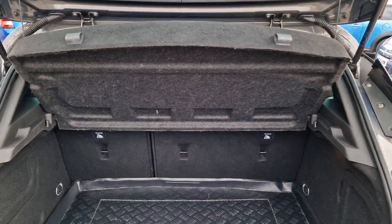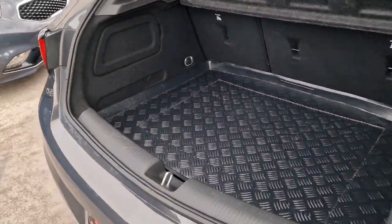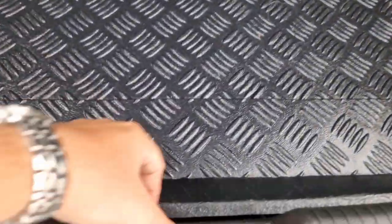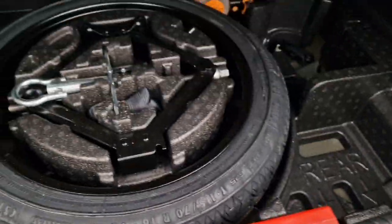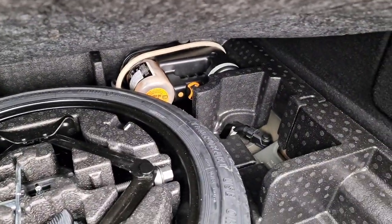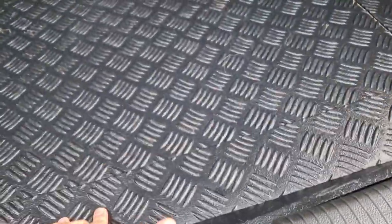Split folding rear seats, parcel shelf at the top, really good size boot space. Load cover — this does come out obviously. It's in good nick underneath there. We've got your home spare wheel, and we've also got your inflation kit and compressor. All as it should be.